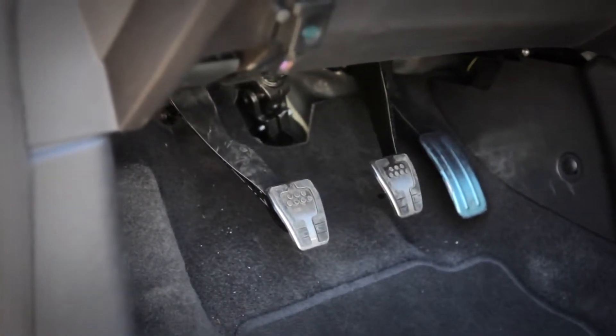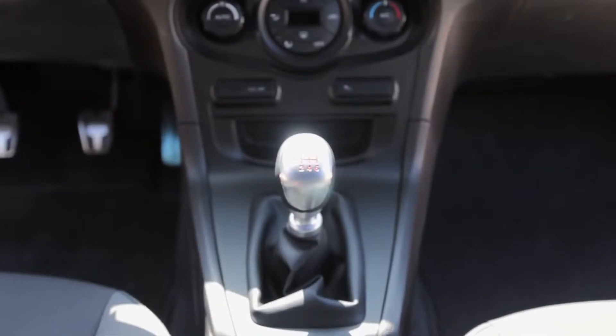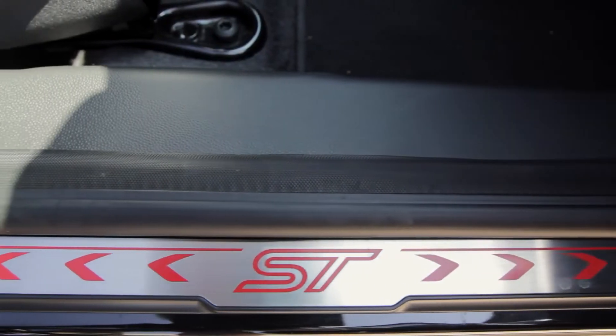The pedals are not in an ideal location for heel-toeing, and the Abarth does that quite a bit better.